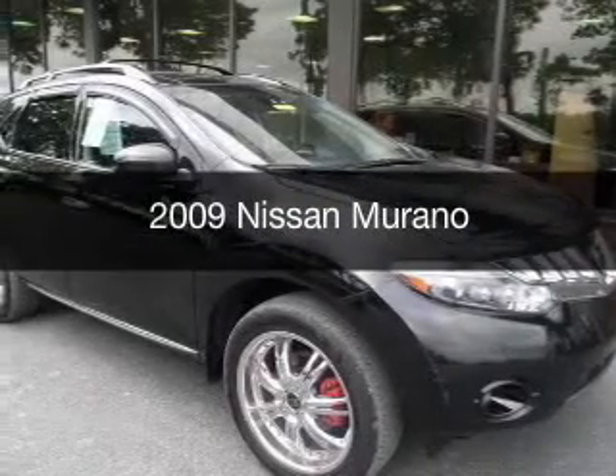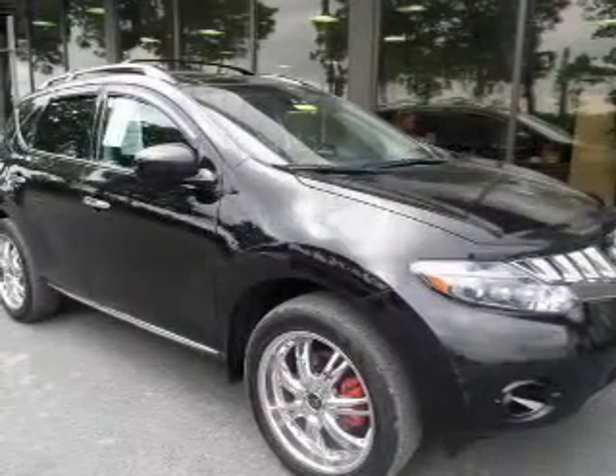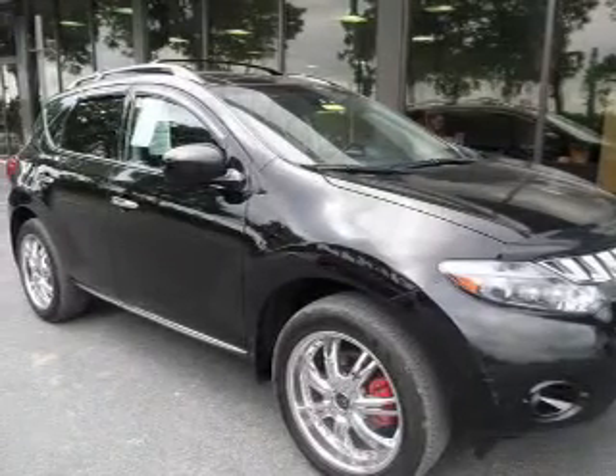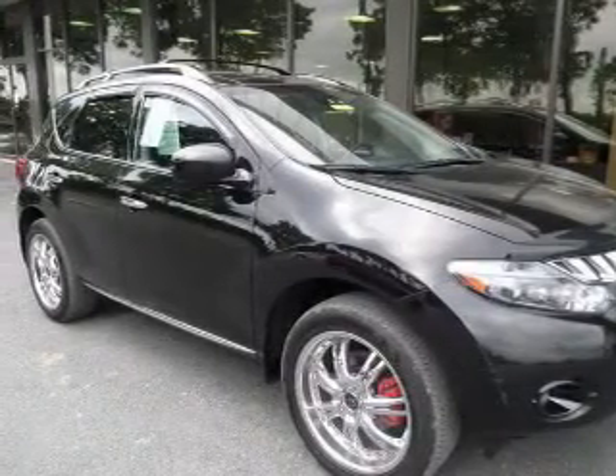This is a used 2009 Nissan Murano, powered by all-wheel drive, a 3.5-liter six-cylinder engine, and a continuously variable transmission.